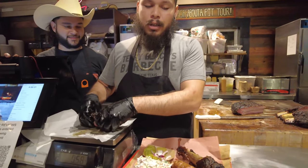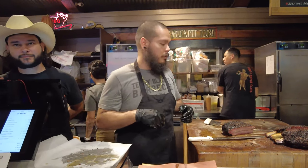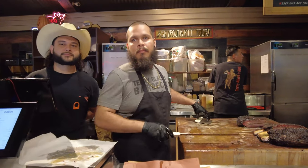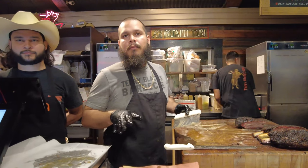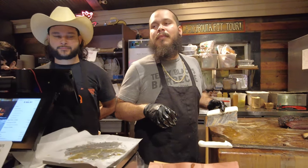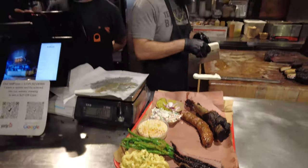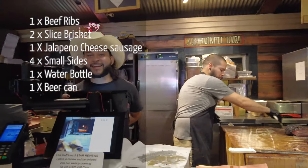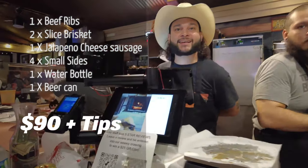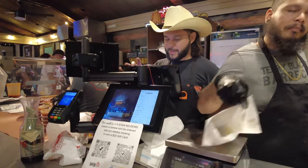The staff asked if we wanted to try another meat and recommended turkey, but we passed on the turkey. They told us if we want to try anything later on, we're welcome to skip the line and come back. Awesome, thank you so much.